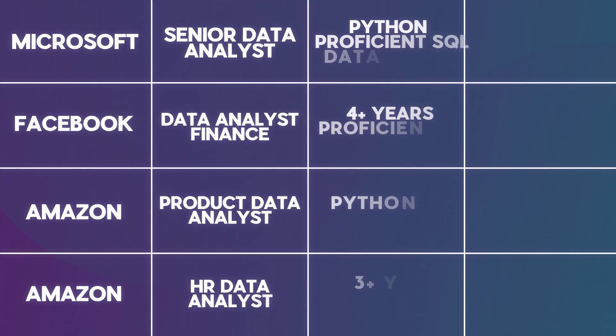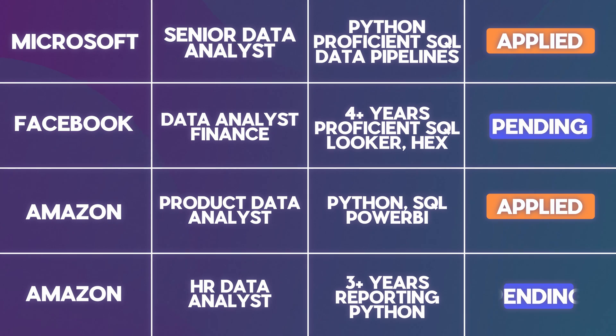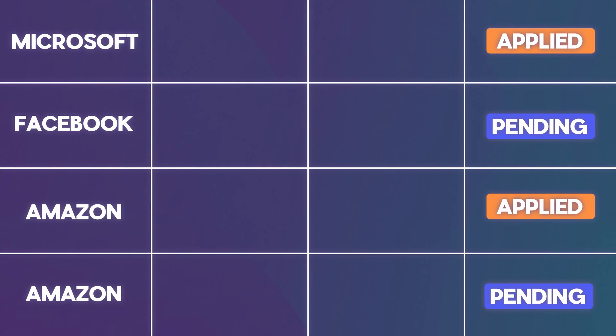After meticulously building your resume, leveling up your skills, and building a killer portfolio, the next critical step in your career journey is actually applying to jobs. This is the phase where your preparation meets opportunity. Keeping track of every job you applied to in your job search is crucial for remembering which jobs you applied to, which ones are still pending, and potentially losing all of the job posting information when you actually do land an interview. This is why I created the Notion job tracking template.